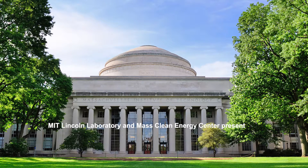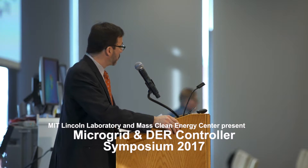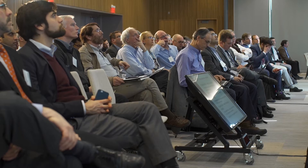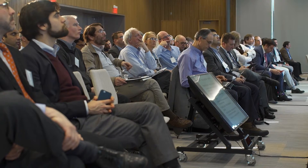Good morning and welcome to the second annual microgrid controller and DER symposium. I haven't seen such a large group of people interested in microgrid controllers in my whole life.